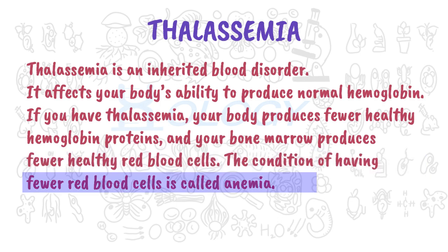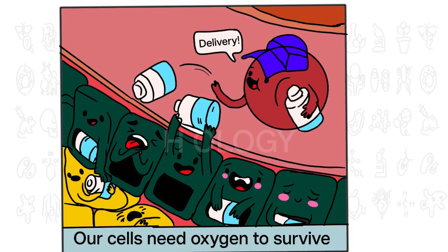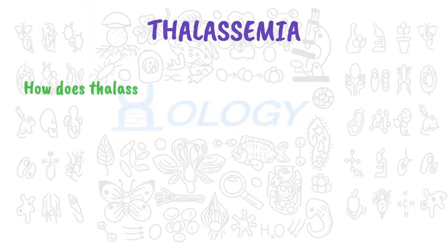The condition of having fewer red blood cells is called anemia. Red blood cells serve the vital role of delivering oxygen to tissues in your body. Not having enough healthy red blood cells can deprive your body's cells of the oxygen they need to make energy and thrive.